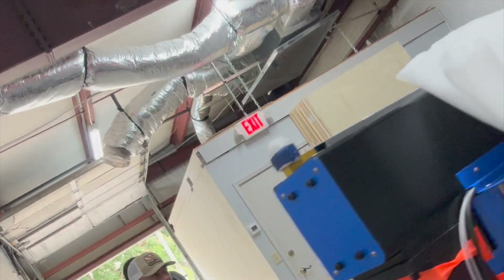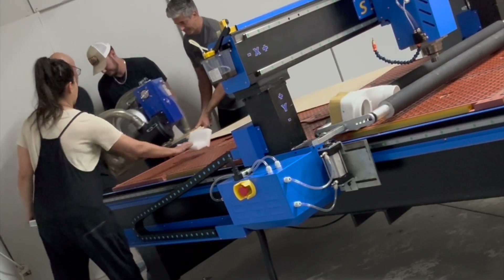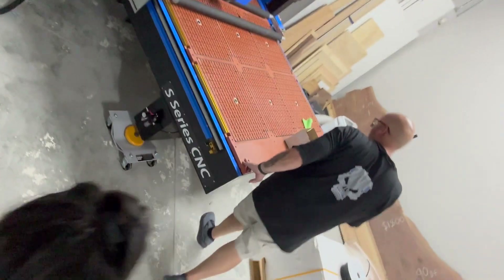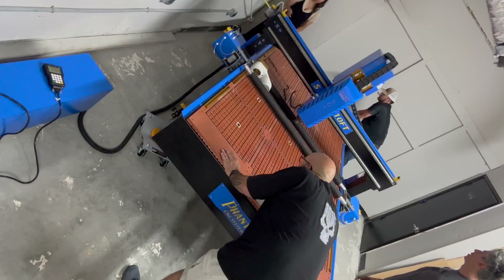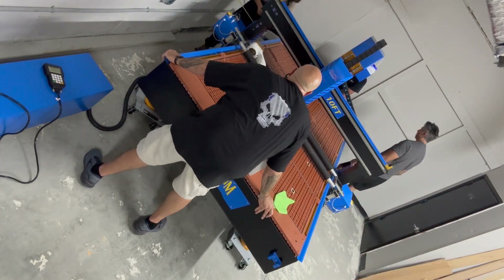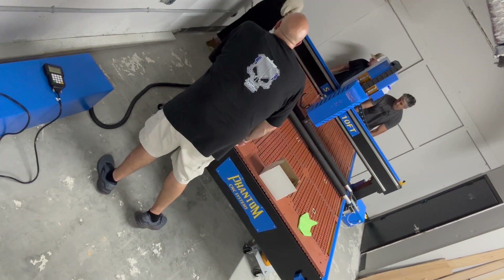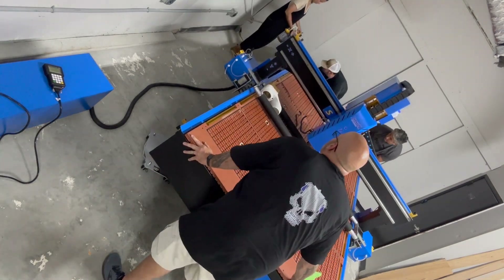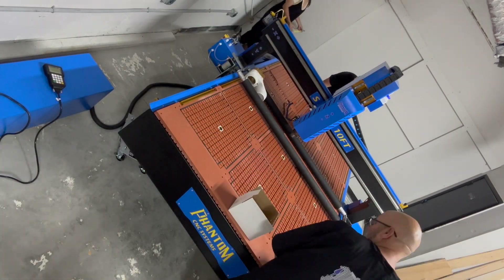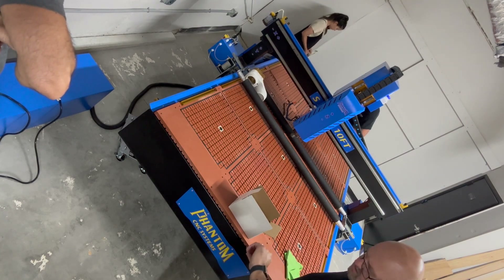Now to just get this big girl in position in my shop. They've put all four feet of the CNC on these wheel dollies so they can move the machine around easily — this is how they do things in their plant too. Phantom recommends a two-foot perimeter all the way around your machine, so we're backing it into this corner to maximize space. It's such a smart way to do this, but they did say you need to make sure they're the right capacity wheel carts, or they'll just explode and become bullets underneath your machine.